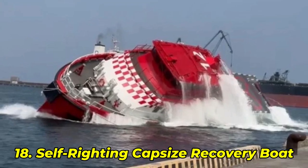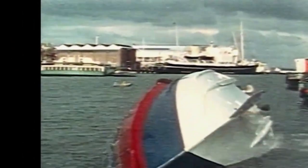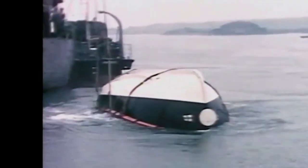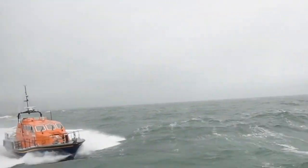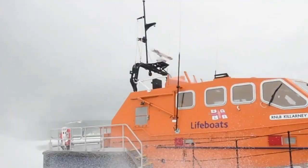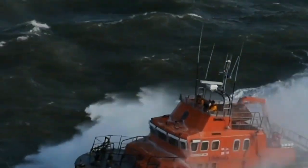Number 18: Self-Righting Capsized Recovery Boat. This boat doesn't look like a vessel — it looks like a sci-fi escape pod. Used on oil rigs and offshore platforms, it's built to be dropped, capsized, and crushed, yet still float and flip itself upright. Engineers designed it to right itself even with zero power — no controls, no crew, just physics, foam, and smart design. In one test, it flipped in a tank and recovered before hitting the wall. And the next boat? It's armed and government issued.